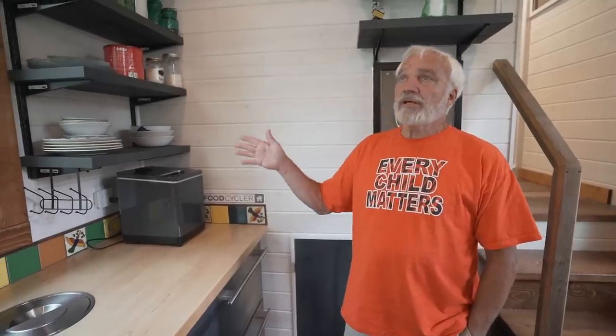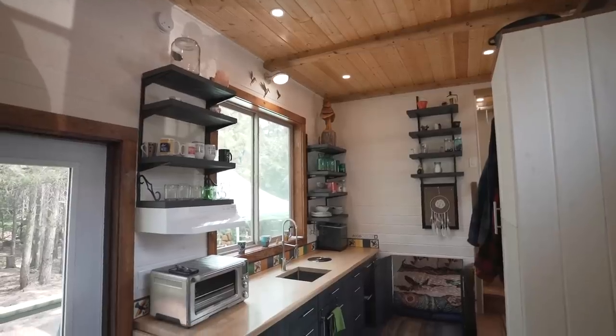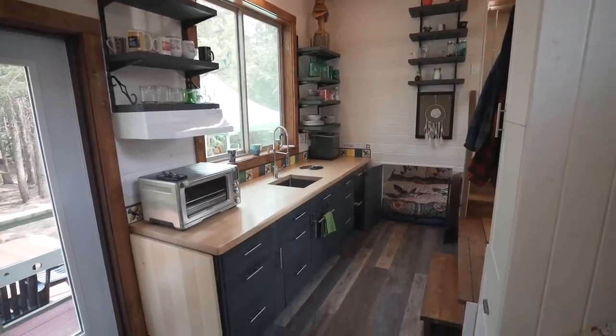Another feature of our kitchen is that Barb didn't want to box us in with typical traditional cabinets. So we went with this open concept, and most of our dishes are repurposed or recycled from thrift stores.